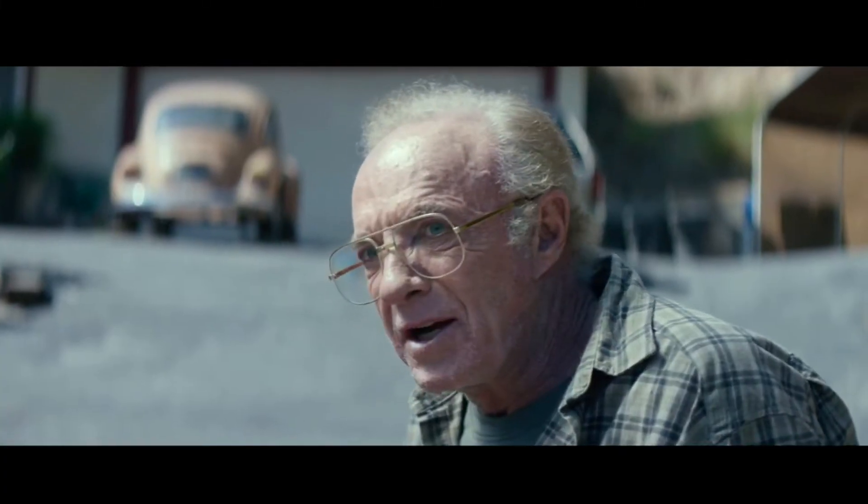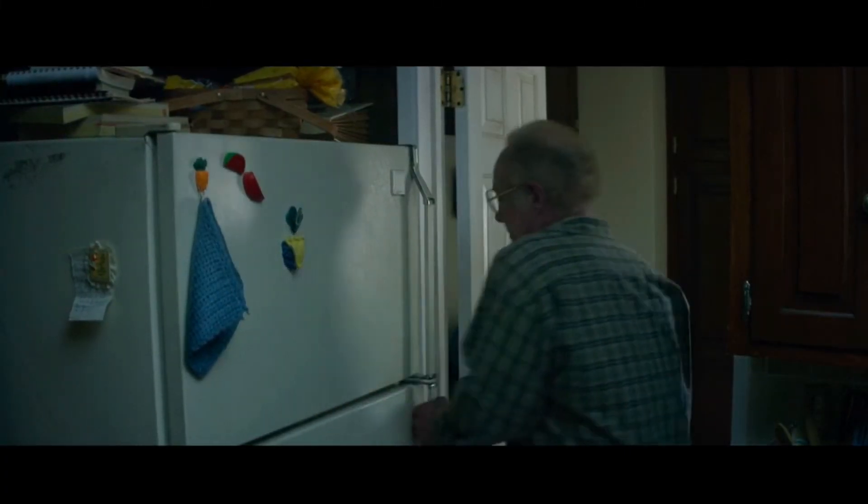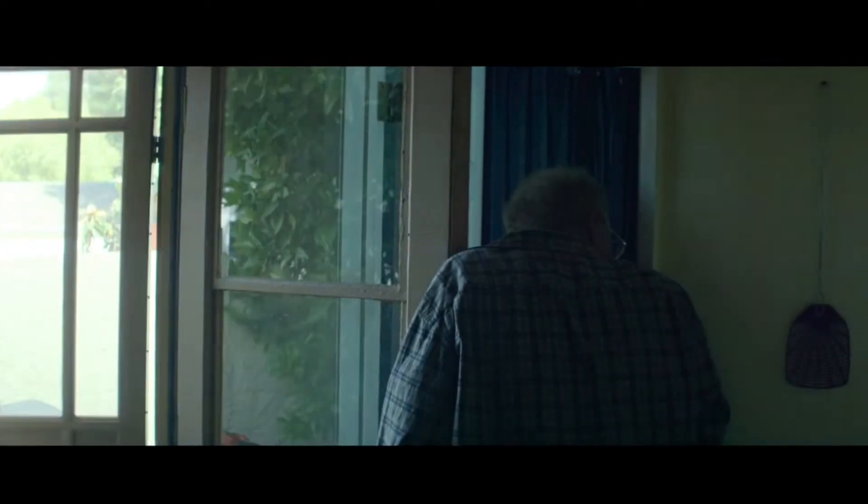That afternoon, the boys start their second scare tactic: controlling the back door and making it slam repeatedly on its own.